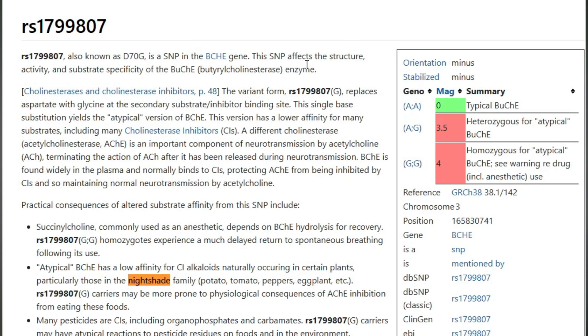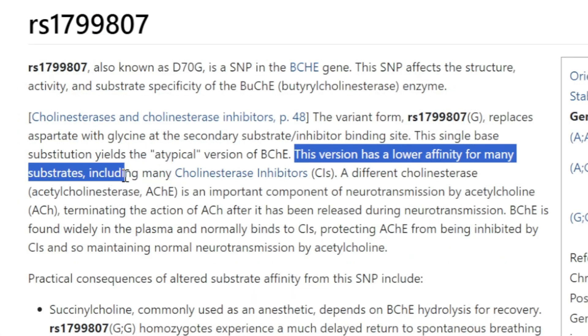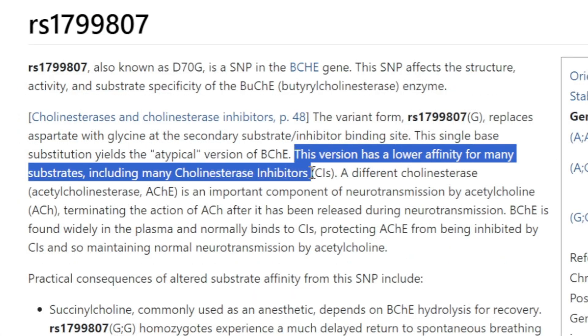It's worth mentioning the numbers here. The most common BCHE mutation is RS1799807, and this gene SNP also causes problems with certain prescription drugs called cholinesterase inhibitors, so it's going to impact a number of Alzheimer's drugs, in case that's relevant to your situation.